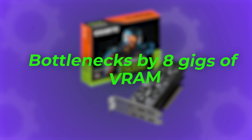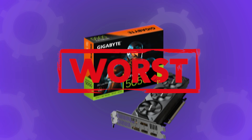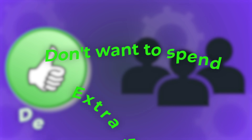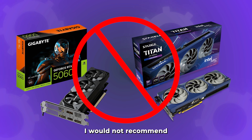The RTX 5050 is bottlenecked by its 8GB of VRAM, which I do not like — that's why I'm going to put it in the meh tier. It's okay, not the worst, and I wouldn't avoid it because it's actually quite decent for some people if you really don't want to spend the extra $50 to get something like a 5060 or an Intel Arc B580, but it's just something I would not recommend most of the time.